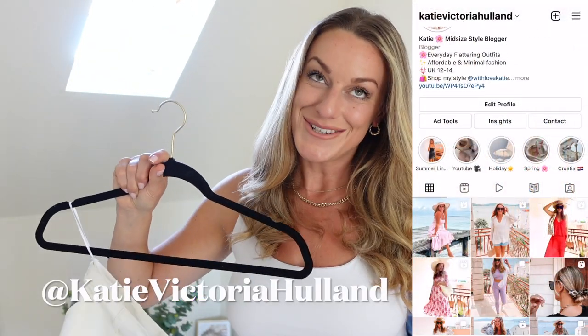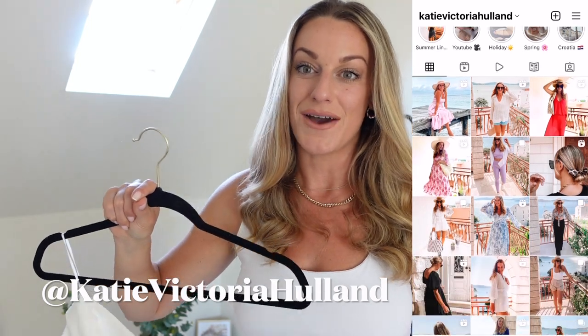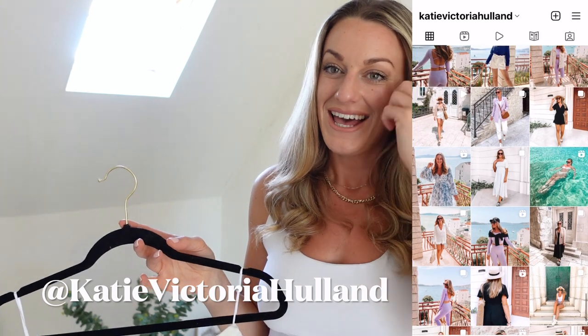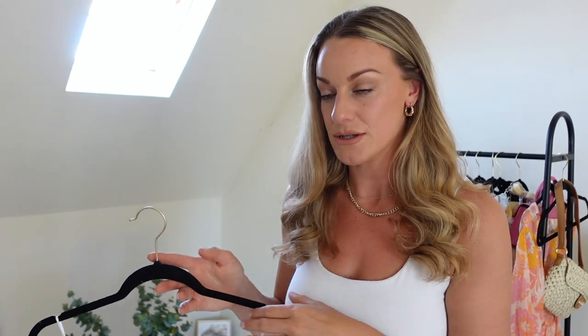If you're not following me over on Instagram, I love sharing ways to wear over there on the reels. Make sure you head there after this video — I'm at katievictoriahulland. At the minute, I'm also selling a lot of clothes over on at withlovekati. If you follow me on my regular account, I do share it on there quite often, and I will leave it in the description box too.